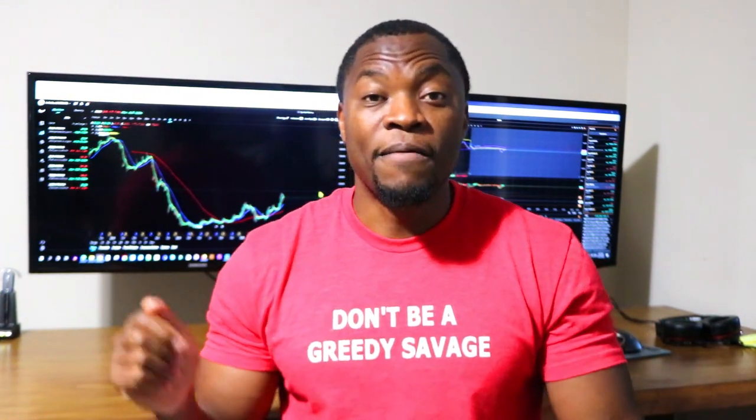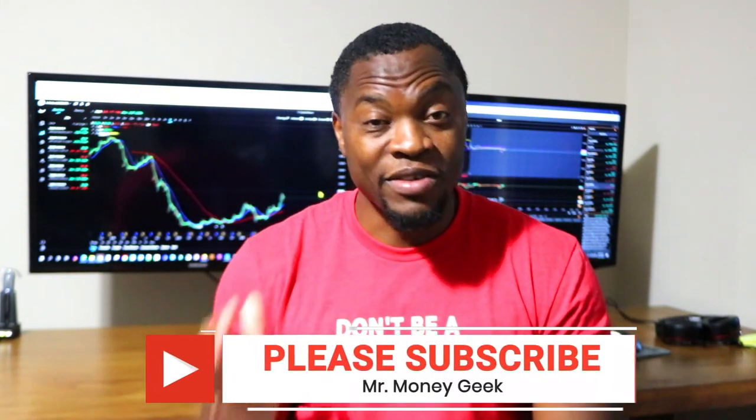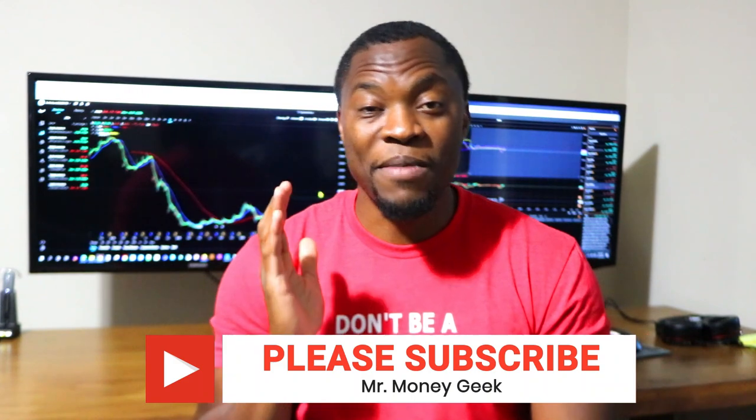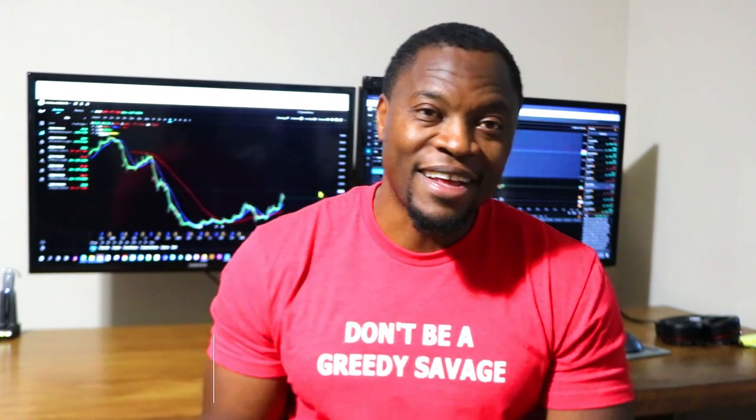Let me know in the comment section what you think about swing trading. Are you an active swing trader? I want to hear your strategy and how you find the stocks you swing — share it with the community below. YouTube tells me 90% of you watching haven't subscribed yet, so it would make my day if you hit that subscribe button and the notification bell. Stay motivated!